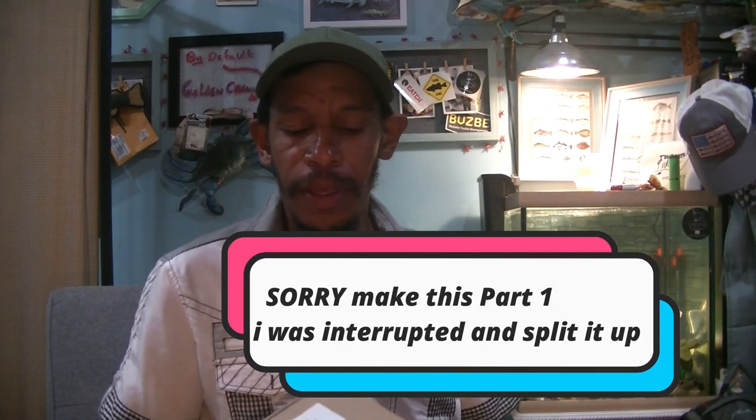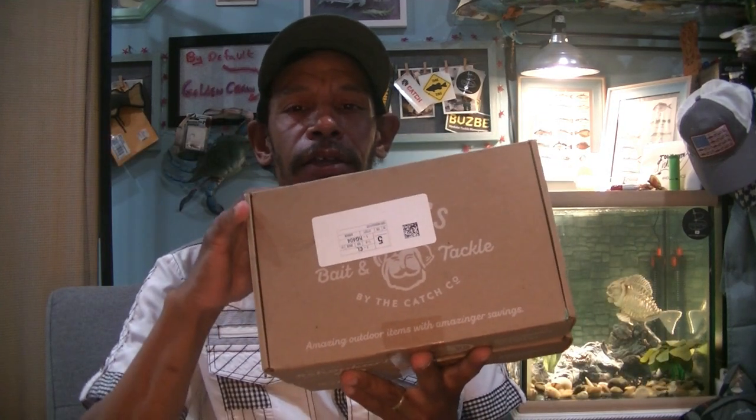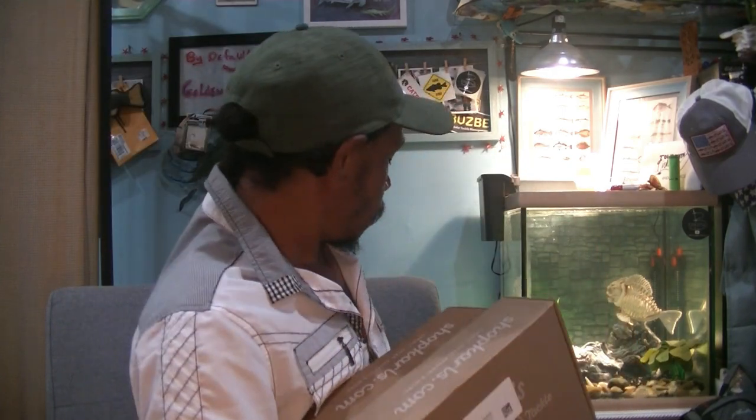This one came from Shop Carl's Catch Co. and it came in two separate packages. I don't know why they put one item in one big box. And from another cool bait company, we've got a little bag of goodies in here.